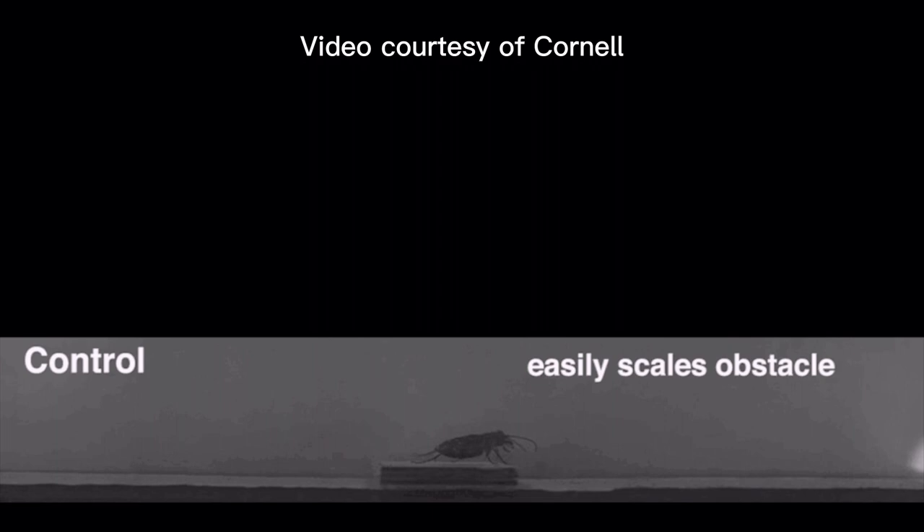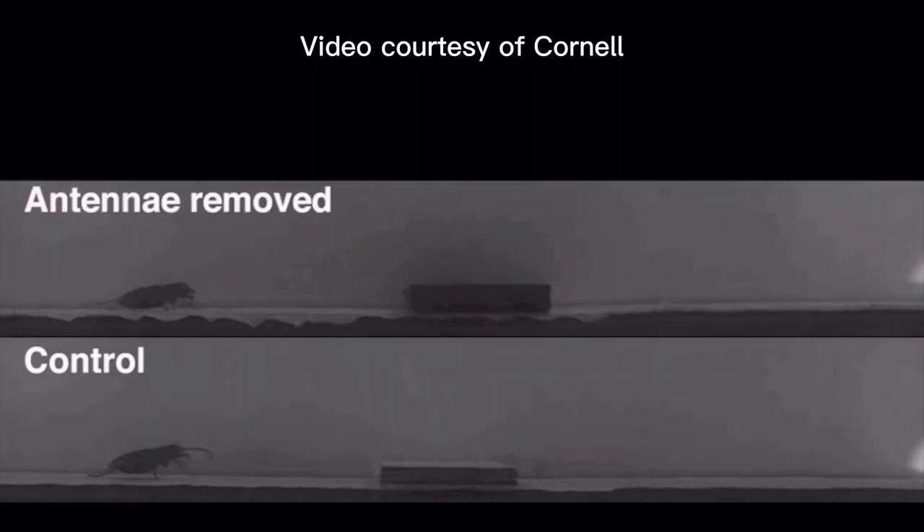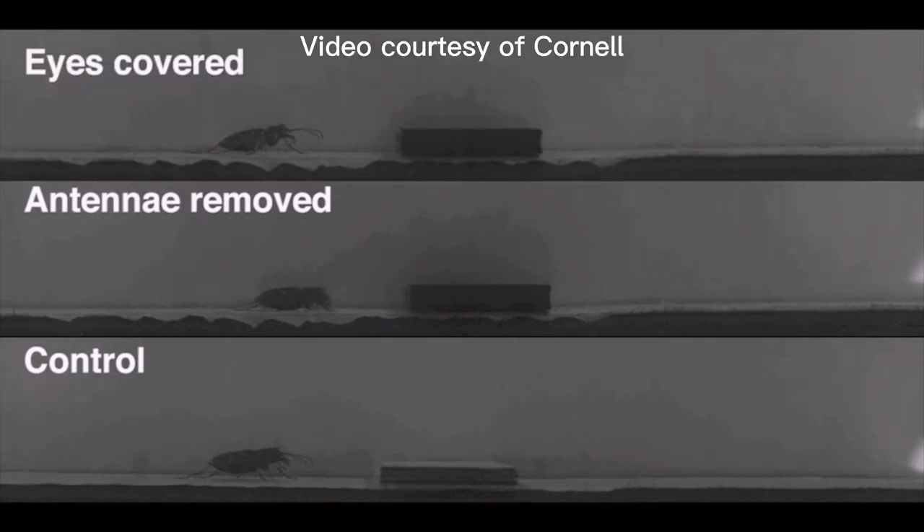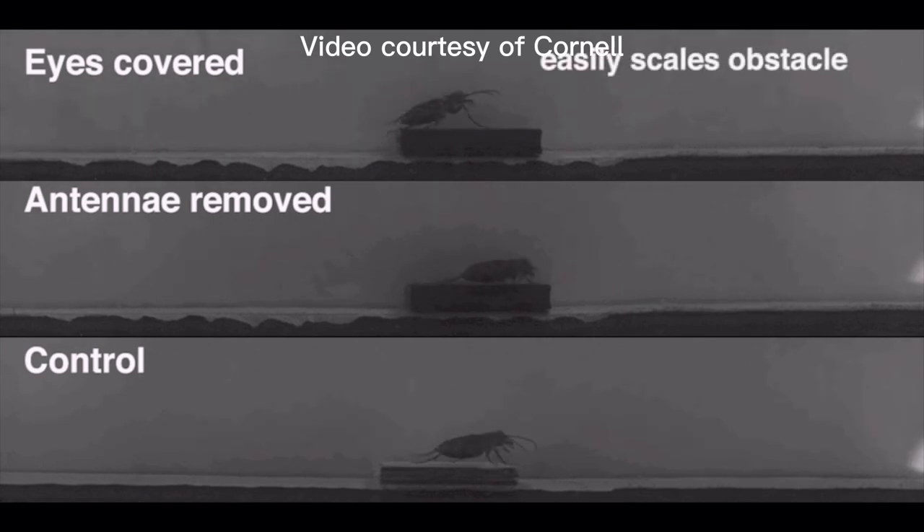Some researchers at Cornell did a really interesting experiment. They created a track and put a little hurdle in the middle. One group of tiger beetles ran across normally — when their antennae brushed the hurdle, they went right up on top. Another group had their antennae removed and they ran smack dab into the hurdle. A third group had their antennae left on but their eyes painted over, and they did not run into the hurdle any more than the first group.